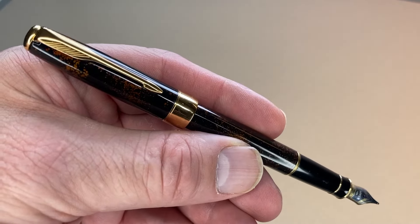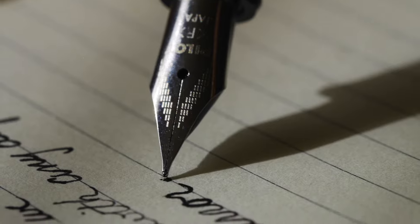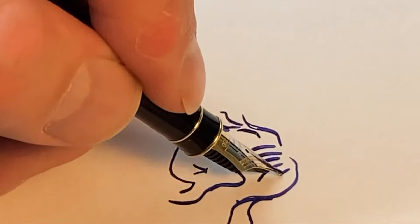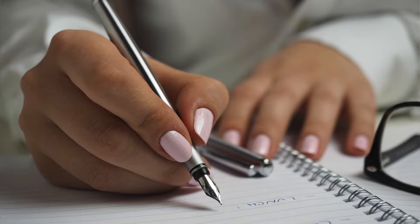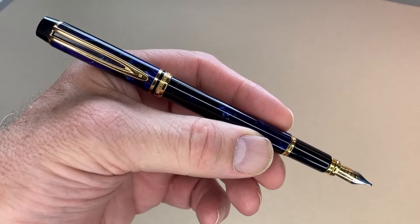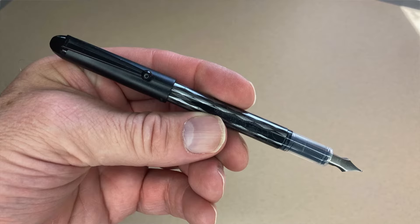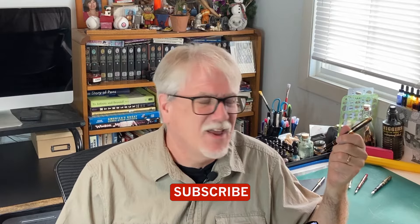Nothing says style and sophistication quite like a fountain pen. Just drawing or writing with one elevates your work beyond the ordinary. They bring a flowing liquid line to whatever you're creating. While not used as much as other writing instruments, fountain pens have been making a comeback. They're used by writers and artists and calligraphers all over the world. Join us for Art Expedition as we uncover the story of fountain pens and discover that without them, most of the pens we use today wouldn't exist.